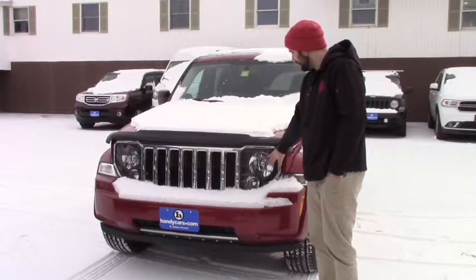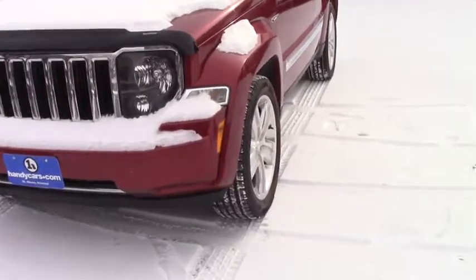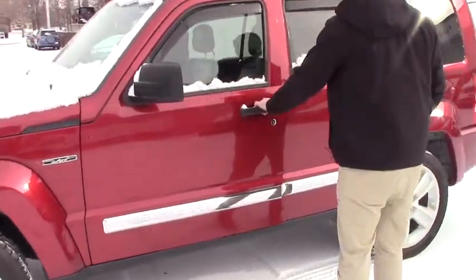It has HID headlights, you've got a WeatherTech guard up here. You're on the 17-inch alloy wheels with brand new Cooper all-season tires. This is the special edition Jet — I'll give you a quick peek on the inside.